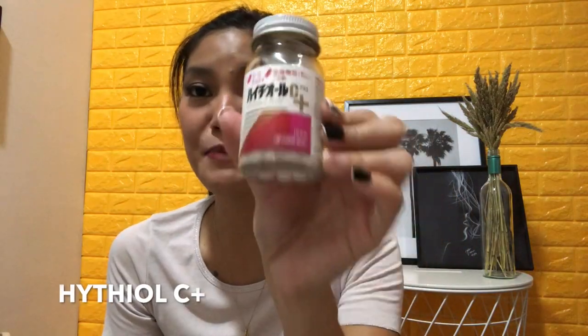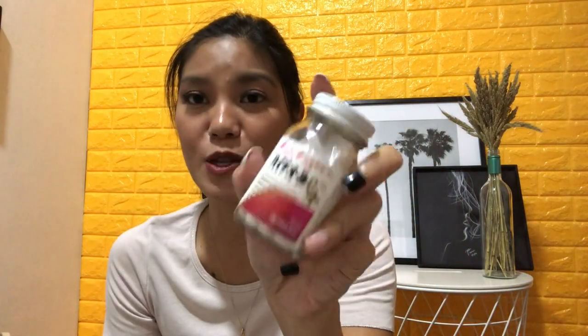Next is collagen — this is my number one pick. It's called Hythiol C and it's from Japan. Every time I use this, no fail — I always get compliments. It's so great to put on makeup because the foundation and makeup apply so well since the pores are closed, and it's also brightening and lightening. This is truly my number one for skincare.